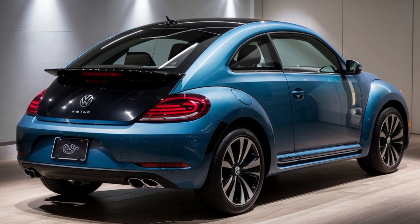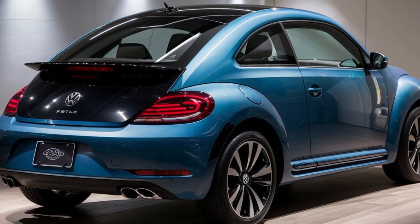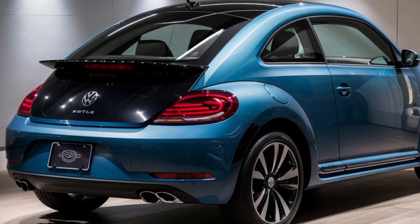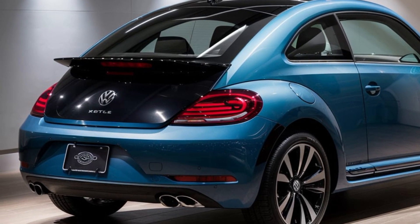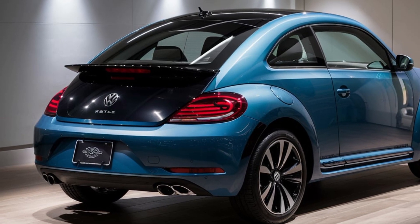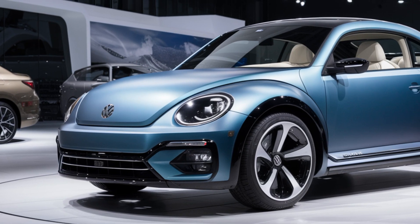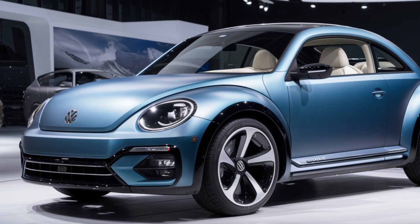But it's not just about looks and tech. The 2025 Beetle delivers an impressive driving experience. With its electric powertrain, it offers instant torque and a range of up to 300 miles on a single charge. Plus, the handling is nimble and responsive, making it a joy to drive in the city or on winding roads.